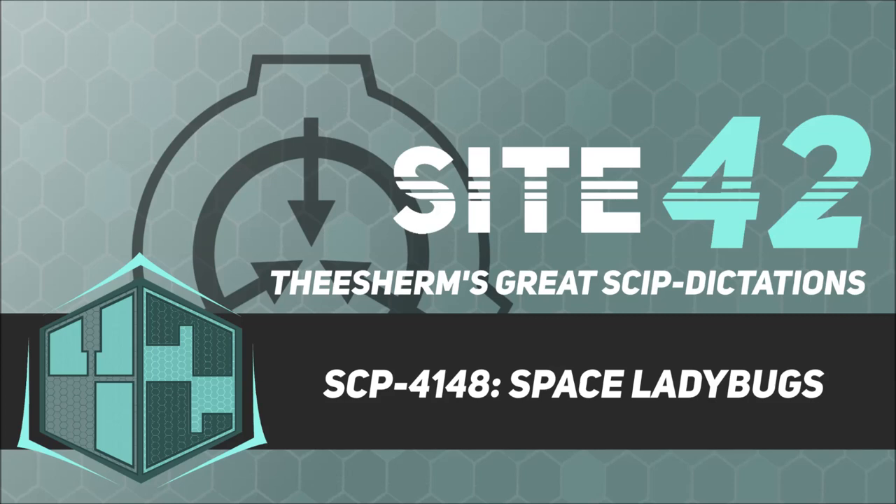The rocket, now designated SCP-4148-2, has escaped Earth's atmosphere as of November 23, 2018. It is estimated that SCP-4148-2 will reach the moon on December 4, 2018. A clear plexiglass dome is being constructed around SCP-4148 to prevent further launches of dangerous projectiles from SCP-4148 from causing damage or arousing suspicion.